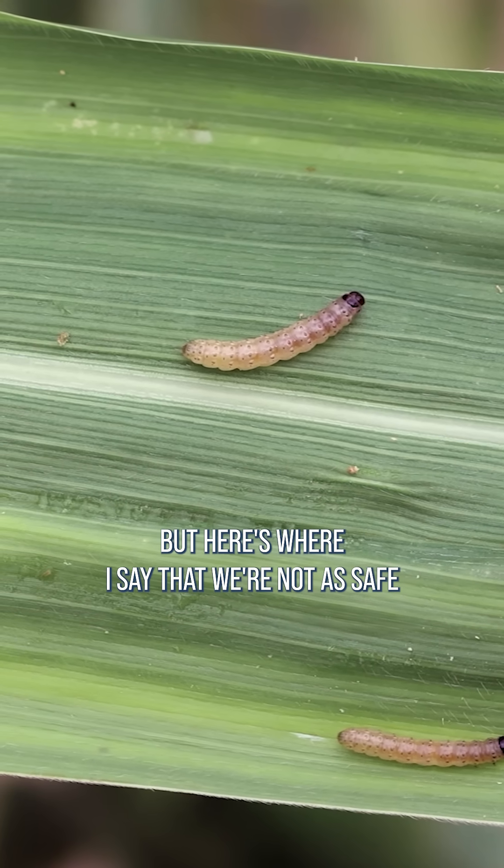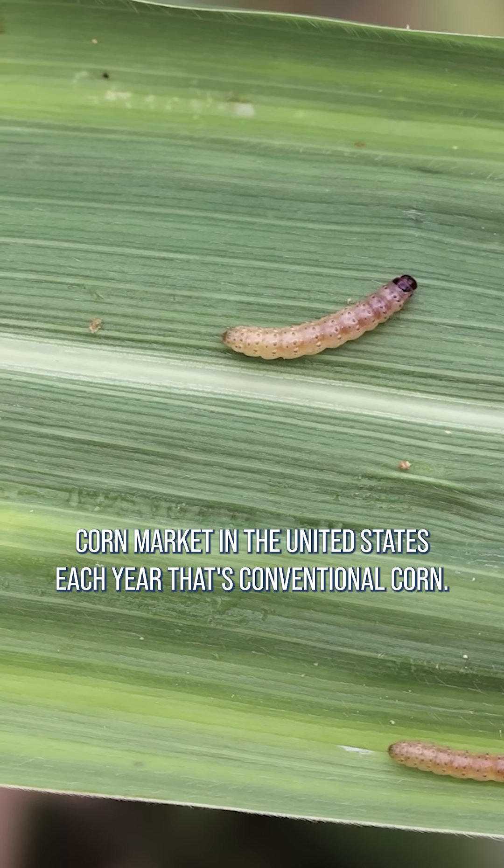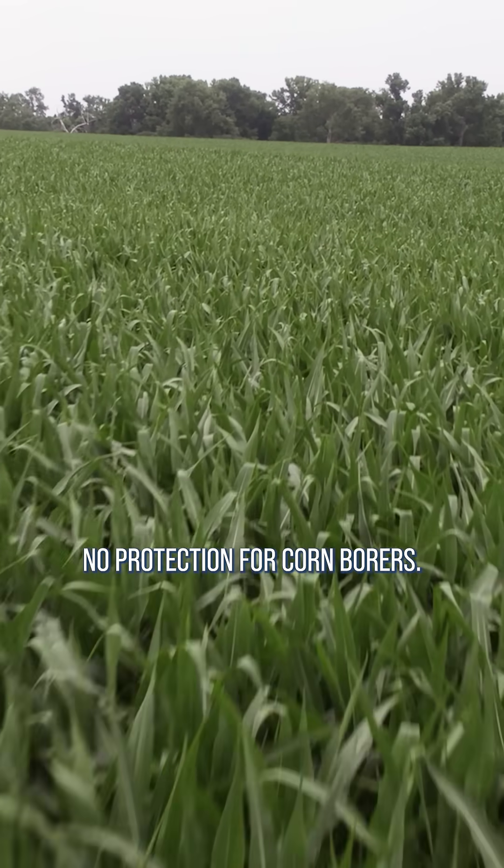But here's where I say that we're not as safe as we think. There's about 8 to 10 percent of the corn market in the United States each year that's conventional corn — no protection for corn borers.